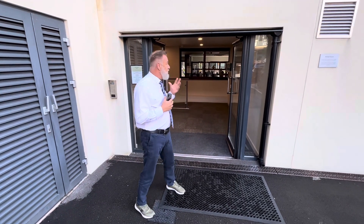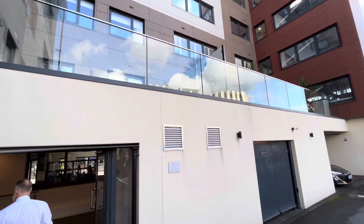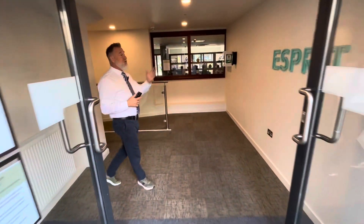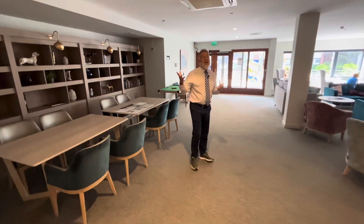Welcome to Esprit, a retirement development in Poole. We're going to walk you through this very modern building. Coming straight into the communal entrance, there's a nice presentation with the Esprit branding, and we're going to walk you through to the communal areas first.